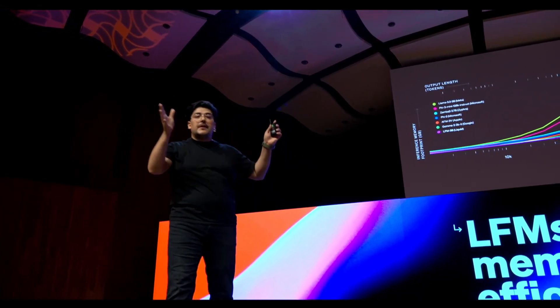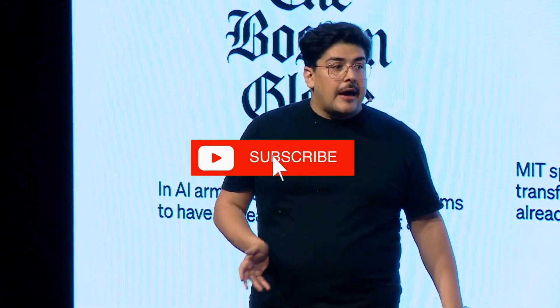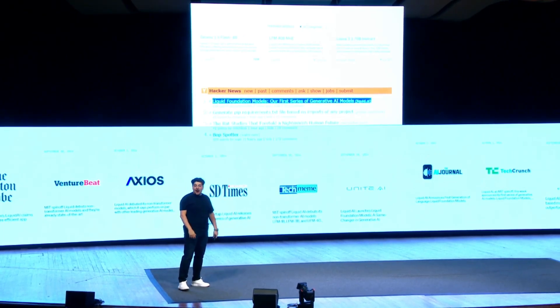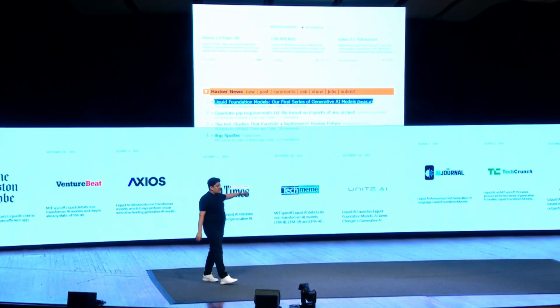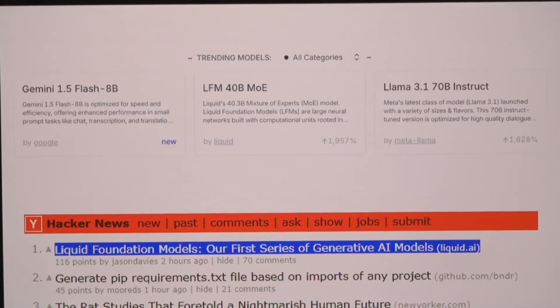In a recent demo, Liquid AI showed their 3 billion parameter speech model running entirely offline on a smartphone. The implications are huge — imagine having a voice assistant capable of complex tasks, language translation, or even generating creative content, all without an internet connection. This could revolutionize industries from travel to remote work, enabling powerful AI functionalities without needing cloud connectivity, opening unprecedented opportunities for both daily and professional tasks.